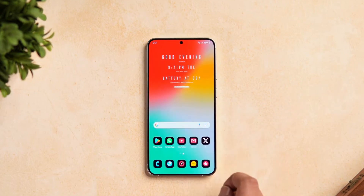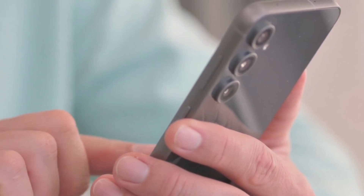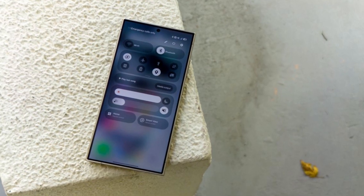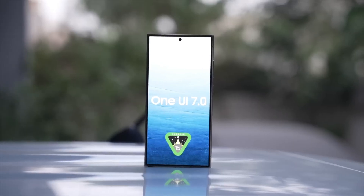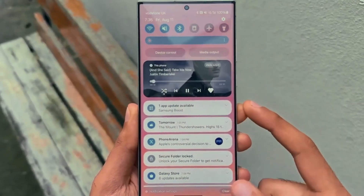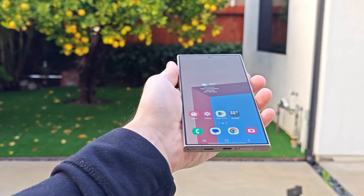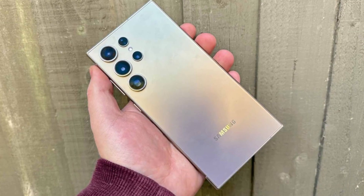Today we're diving into some thrilling updates for Samsung enthusiasts and tech lovers alike. Imagine waking up tomorrow to a whole new way of interacting with your smartphone. That's exactly what Samsung's upcoming One UI 7.0 promises — a major overhaul that might just redefine your Galaxy experience. From sleek new designs to cutting-edge features powered by AI, Samsung is making big moves and we're here to unpack it all. Stick around because we've got exclusive details, comparisons, and tips you won't find anywhere else.